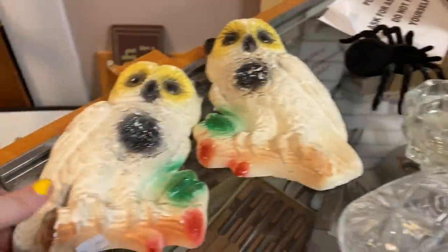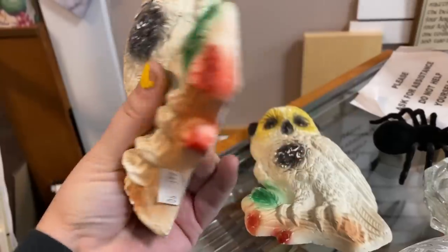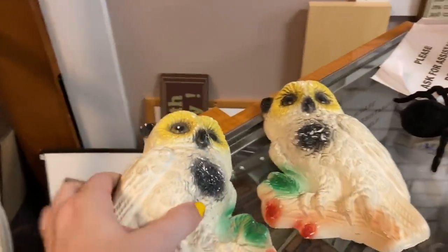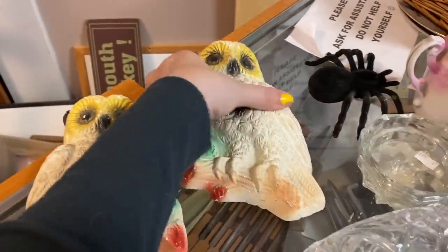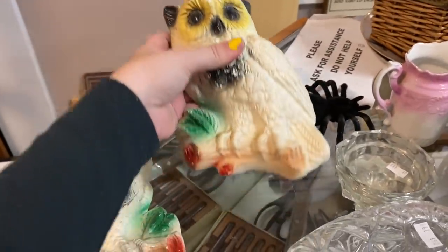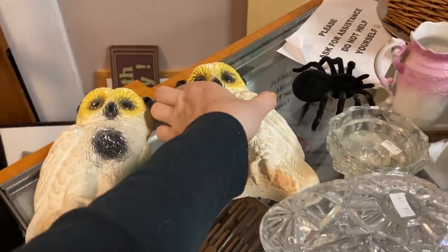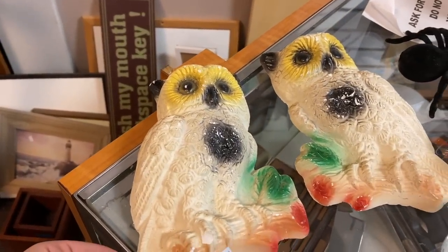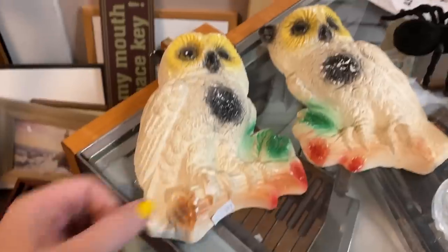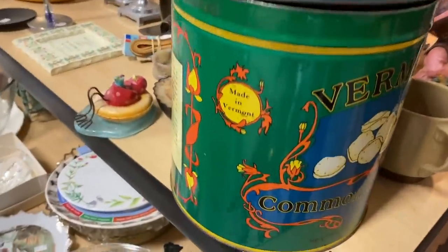Over on the glass case they had some vintage chalkware owls asking $3.99 a piece. It appeared both had their hangers and there were some paint issues but nothing too serious. I just feel like owls have had their heyday - they kind of came back and I feel like they're not as popular right now. Maybe they'll come back around again, but do you guys still enjoy collecting owl things or are you kind of over it? Let me know in the comments.